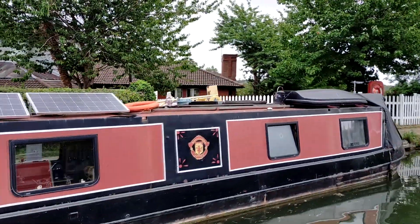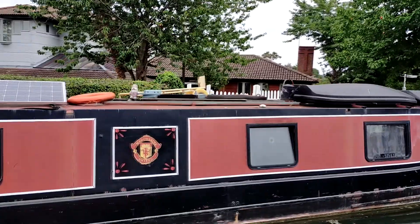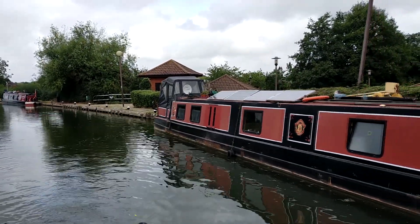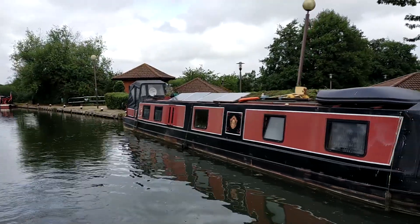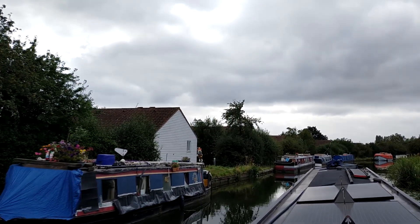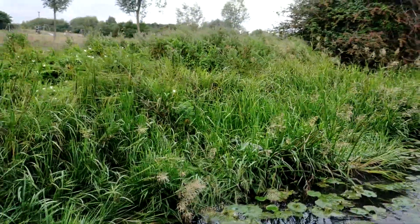Look at what we found here — an official Manchester United narrowboat! We've heard that when they're playing away and one of their players gets sent off, as punishment that player has to cruise back single-handedly to Manchester on this vessel — the slow way.